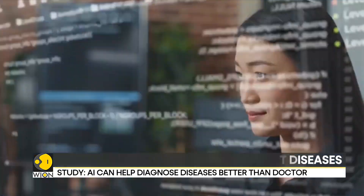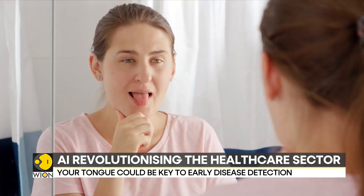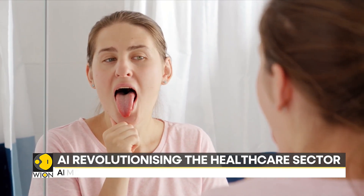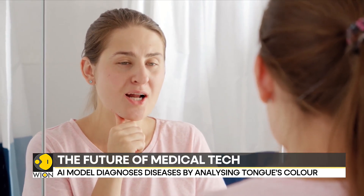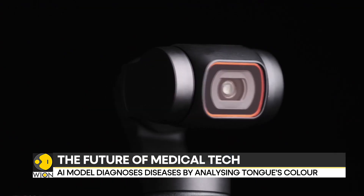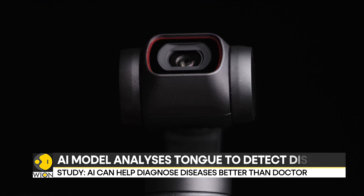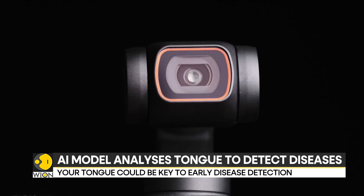The AI model was trained on a dataset of 5,260 tongue images that were carefully labeled to correspond to various medical conditions. Researchers also conducted tests using 60 tongue images from patients, and the AI model managed to identify most of the patients' medical conditions.